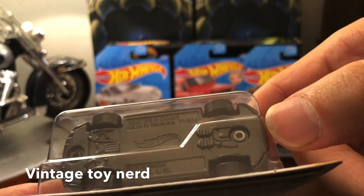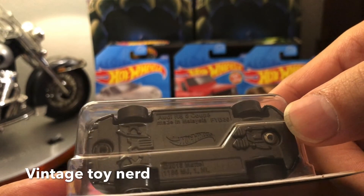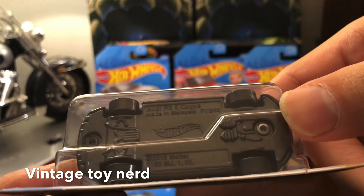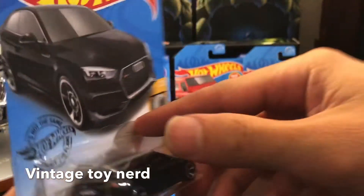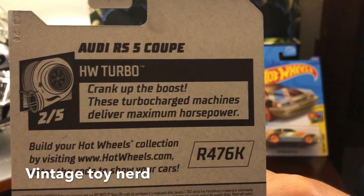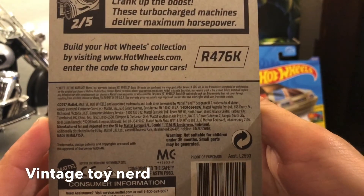It looks like it has like two catalytic converters down there or something — pretty awesome. Let's see if it has any information in the back. Not really, but there's the card information.